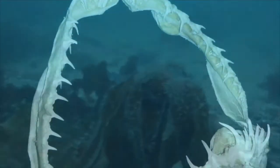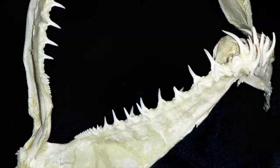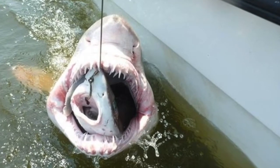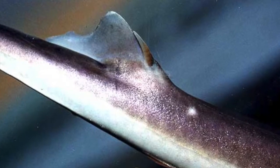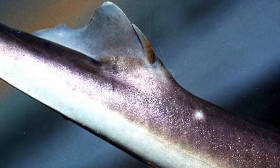Many sharks have a spine on their dorsal fin, made up of the same material as skin and teeth — for example, the dogfish. When captured by a predator or a human, it arches its back to pierce its aggressor. Apart from the damage it may create, the spine carries poison that is secreted by a gland at its base.